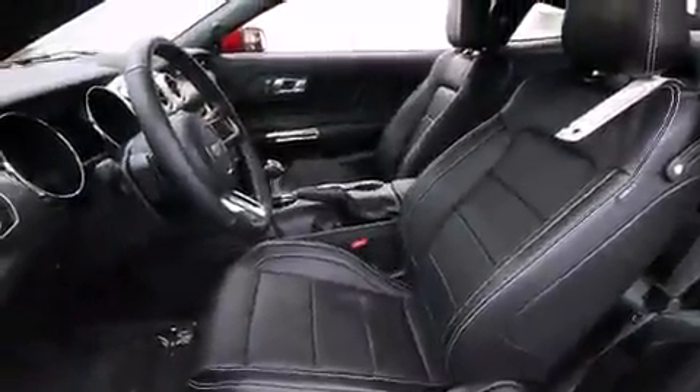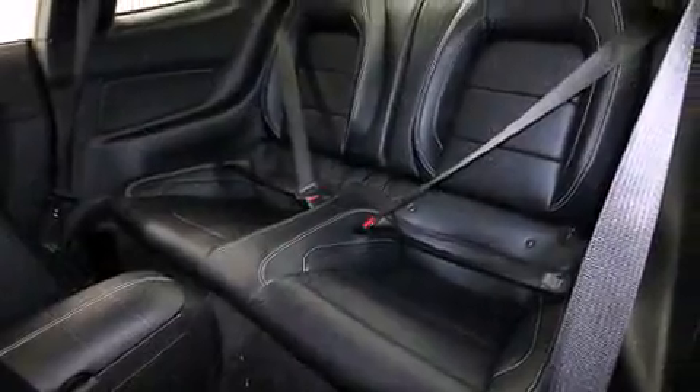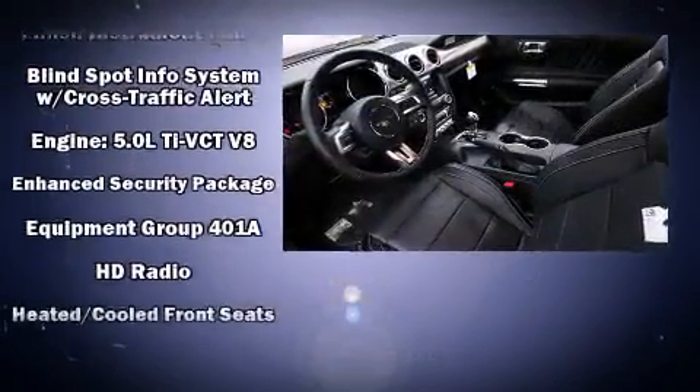A wealth of standard features mean that you no longer have to sacrifice, like heated seats, power front seats, an outside temperature display, and a blind-spot monitoring system. With high-intensity discharge headlights illuminating your path, you'll always appreciate maximum visibility.